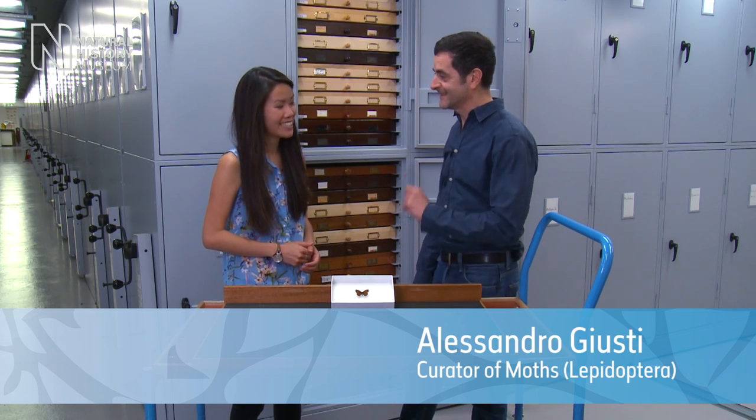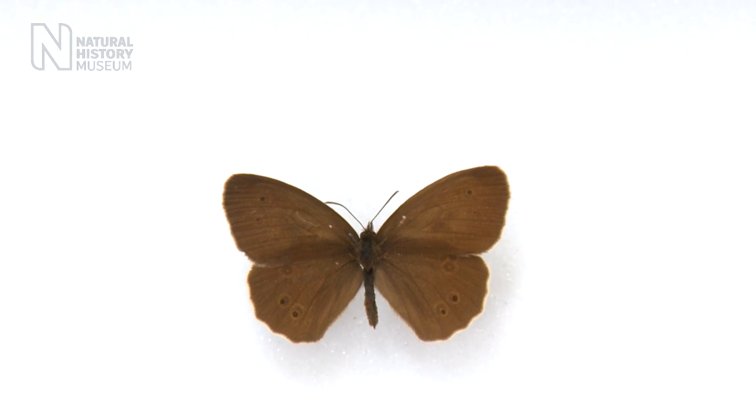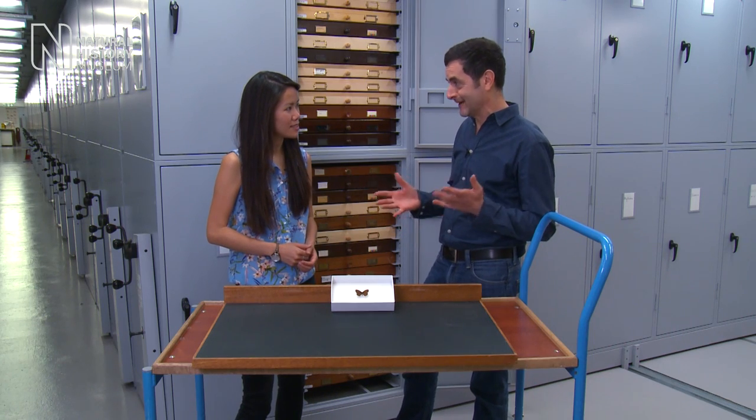Well Camilla, many people would be surprised to learn that this is a butterfly. I definitely would have guessed that this was a moth. Well, that's an assumption a lot of people make — thinking about butterflies being colourful and gaudy while moths are boring and brown.